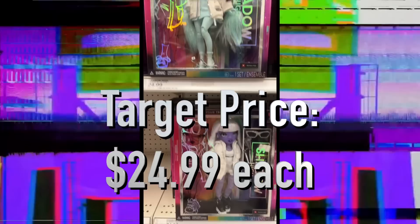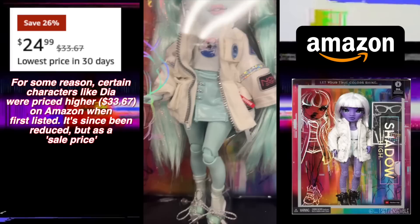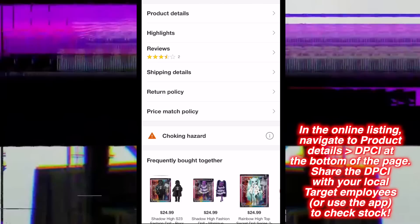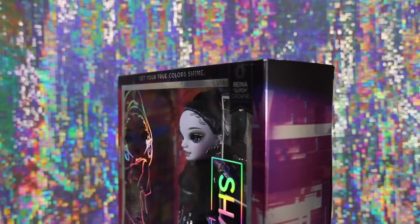We found all six Shadow High Series 2 dolls at Target priced at $24.99 each. Isn't it wild to have a price reduction for once instead of an increase? But of course, there's a reason for that, which we will get into later. These dolls are also available on Amazon, though the prices there have varied for certain characters. We'll share Target's online listing for each doll in the video description. These also include DPCI numbers, which you can share with your local Target employees if you're having trouble hunting them down in stores.